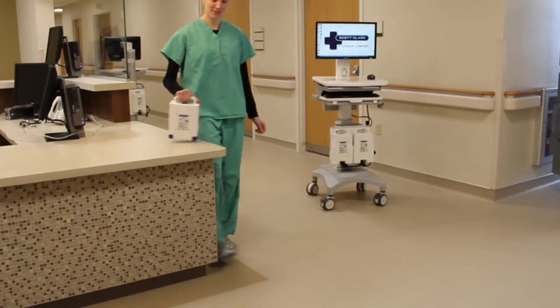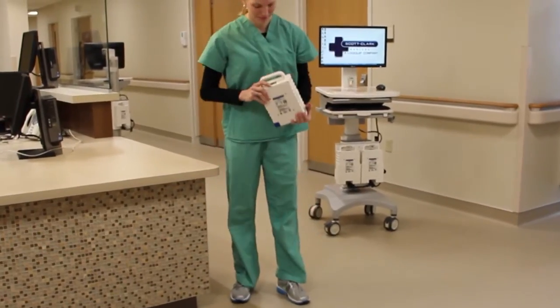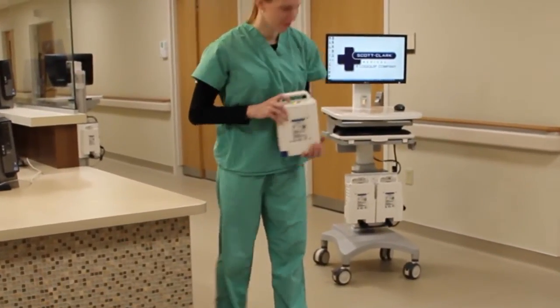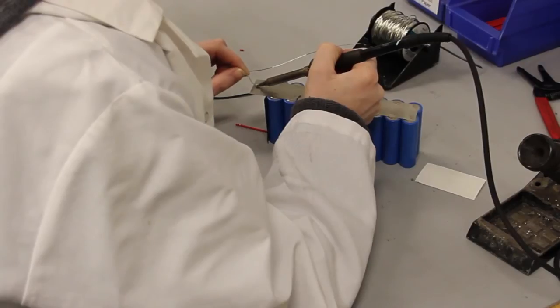A tremendous amount of engineering effort went into the design and build of this cart. It is extremely durable, very reliable, and of course with the battery management system, first and foremost, very safe. The product is made in the United States, in upstate New York in Ultralife's medical grade facility.